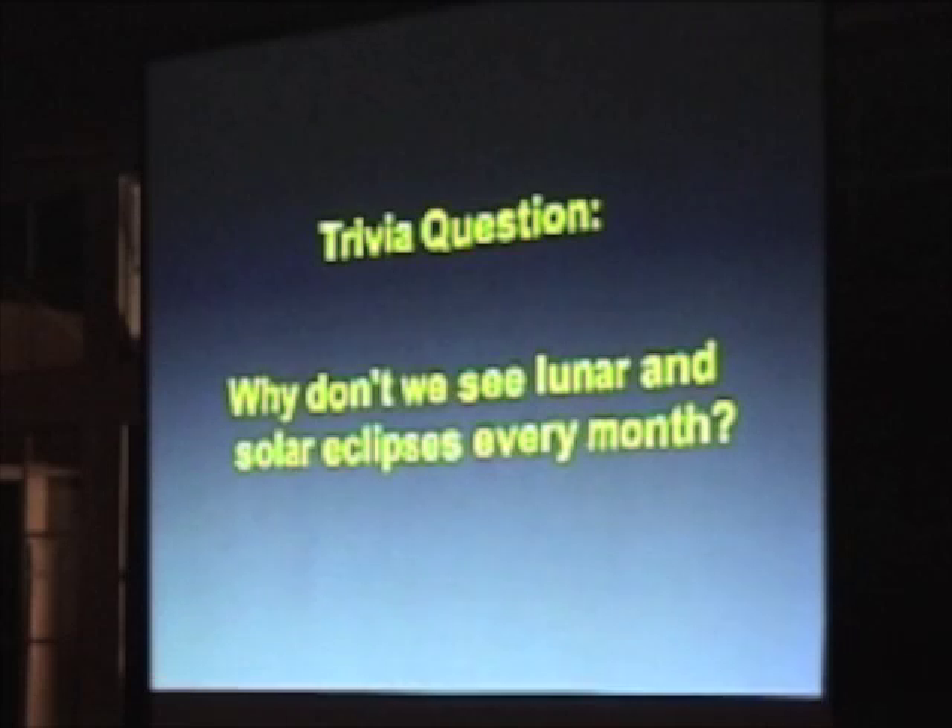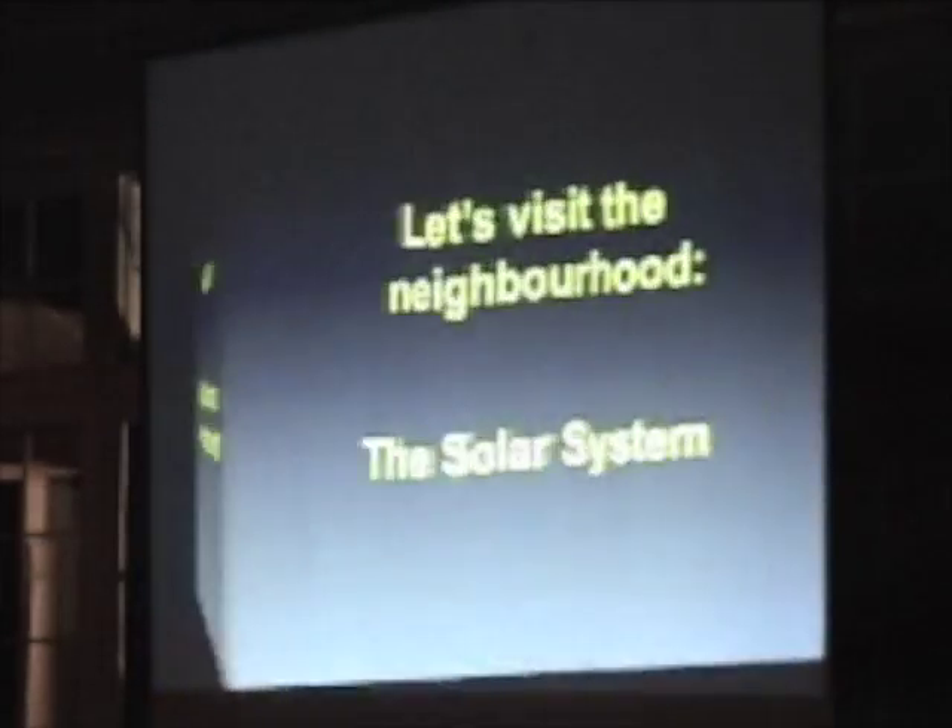When it is at the right point where they're lined up correctly, there might be a lunar eclipse and a solar eclipse just two weeks apart because they're just lined up that way. That's why we don't see them every month — the moon's orbit isn't in the same plane as the Earth's orbit around the sun.